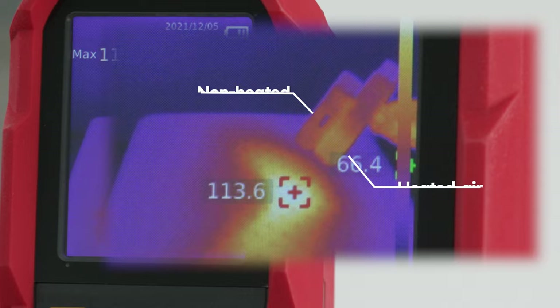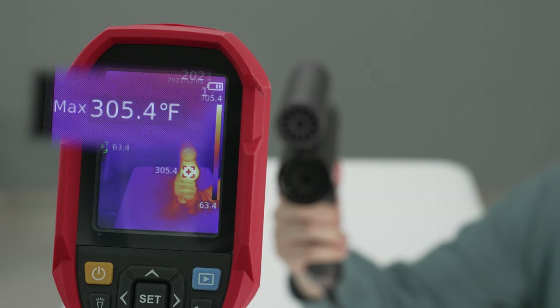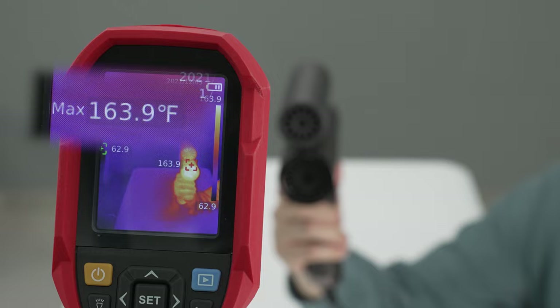Air from the upper motor is non-heated. Use the Cool Shot trigger to instantly change from hot to cold air, so you won't need to worry about burning and damaging your scalp.